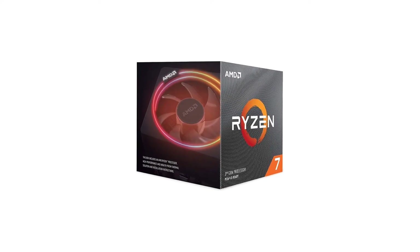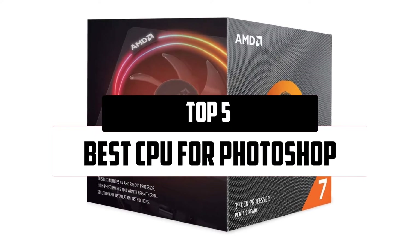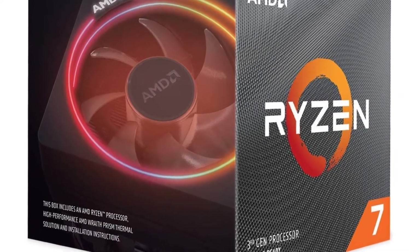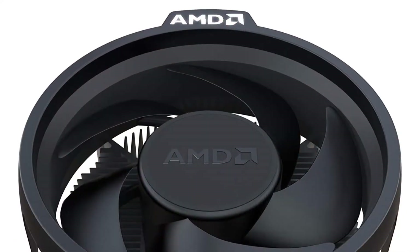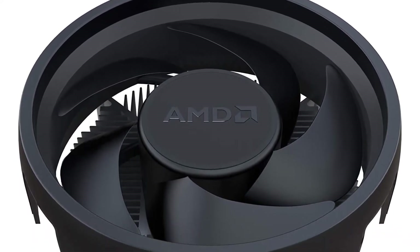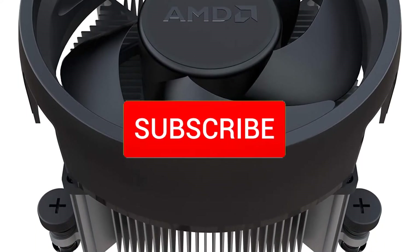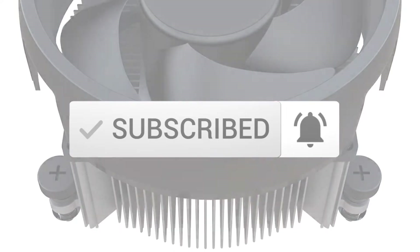Hello everyone, welcome to our new video. In today's video we break down the top 5 best CPUs for Photoshop that are available on the market. I tried to make the list based on their popularity, quality, price, durability, user opinions, and more. If you need more information about these products, please check the link in the description section below. Make sure you subscribe for more videos. Okay, so let's get started with the video.